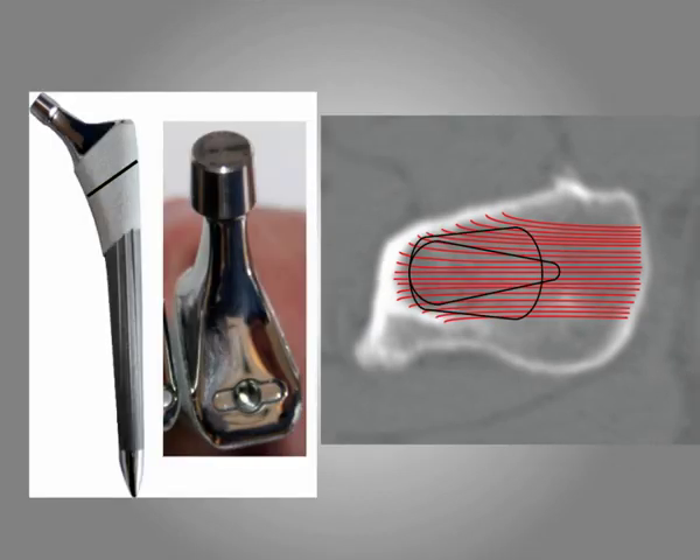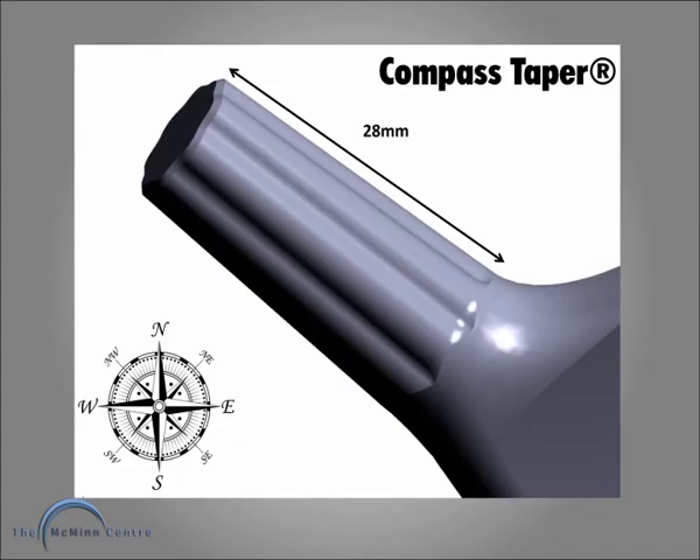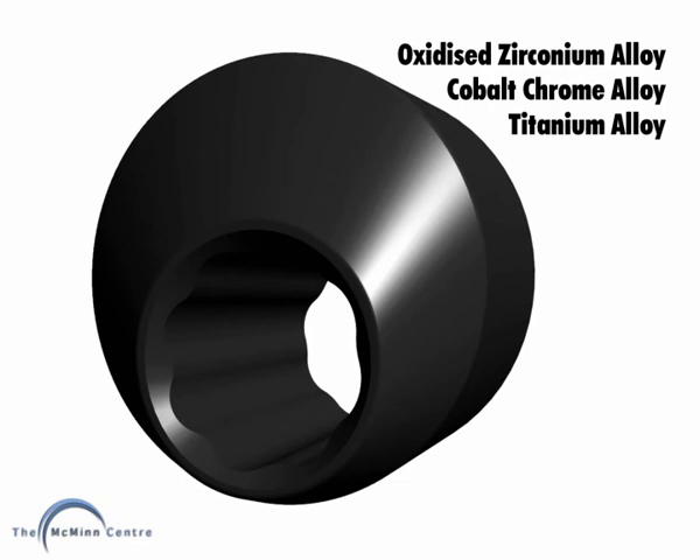This particular stem disrupts some more, but the final proof will be in DEXA scanning. The Compass taper is longer and has a greater diameter than standard total hip tapers. It allows us to dial in an offset sleeve. We are testing oxidized zirconium alloy, cobalt chrome and titanium alloy to find out which is the best material for a sleeve.